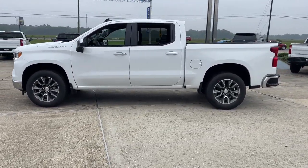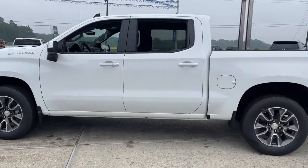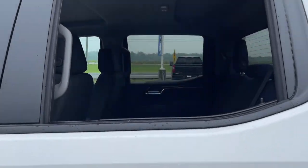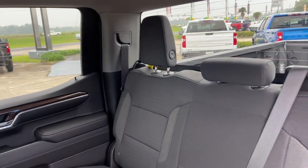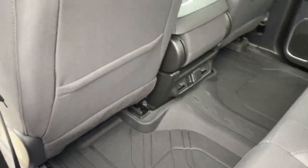Apple CarPlay and/or Android Auto, heated driver's seat, keyless entry, satellite radio, lane keeping assist, heated mirrors, premium sound system, remote engine start, bed liner, heated front seat.